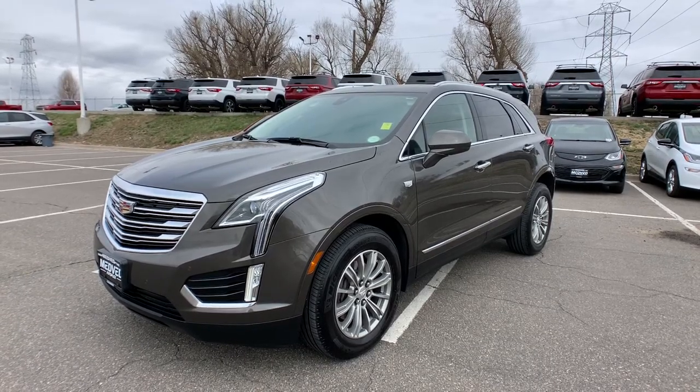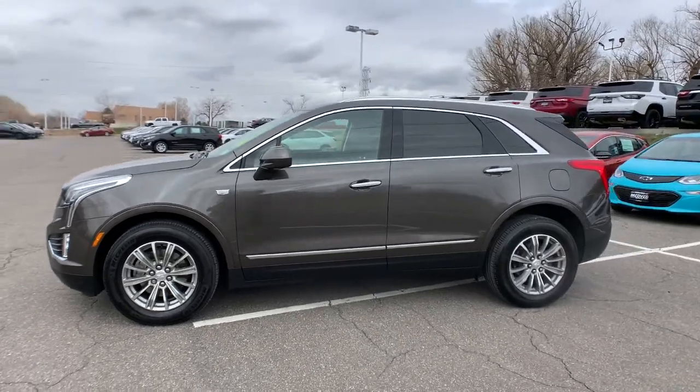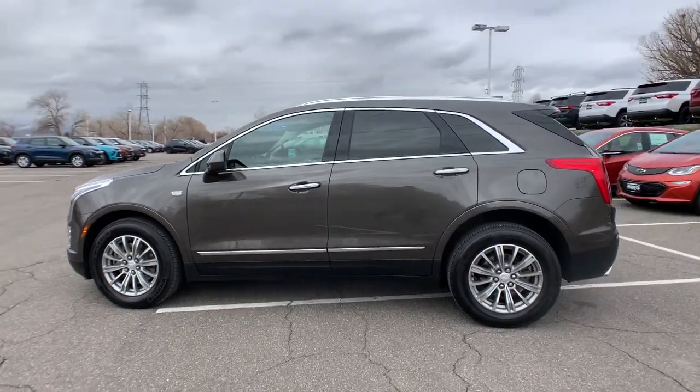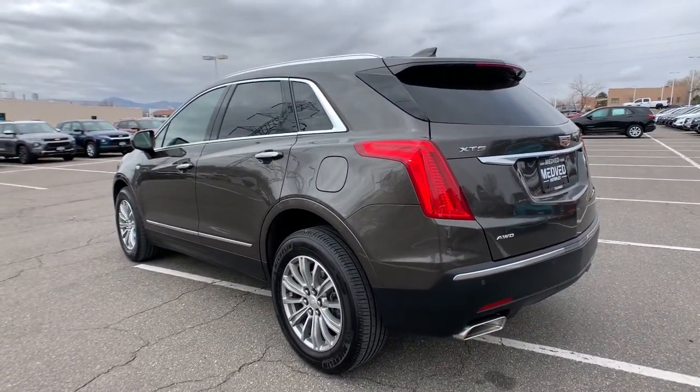Get acquainted with the 2019 Cadillac XT5. With less than 15,000 miles on the odometer, this vehicle provides excellent value. Control the ride in comfort, safety and sophisticated refinement in the XT5 crossover.